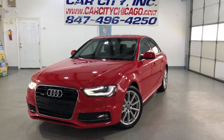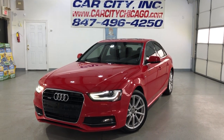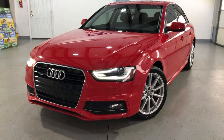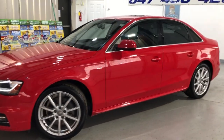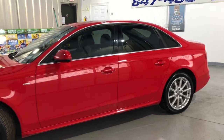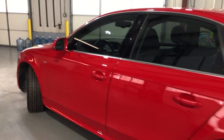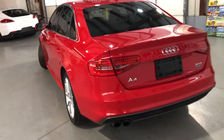Hey guys, please take a look here at another super nice and clean new arrival at Car City Inc. in Palatine. Very nice and sharp looking 2015 Audi A4 with a 2.0 Turbo Quattro engine, all wheel drive, 88,000 miles. This is an S-Line Premium Plus.